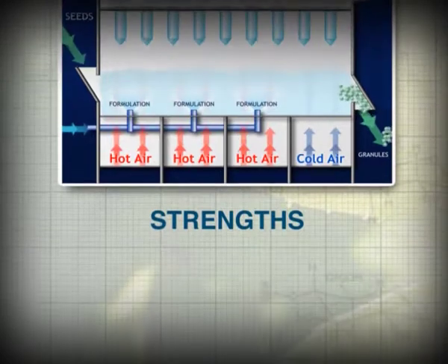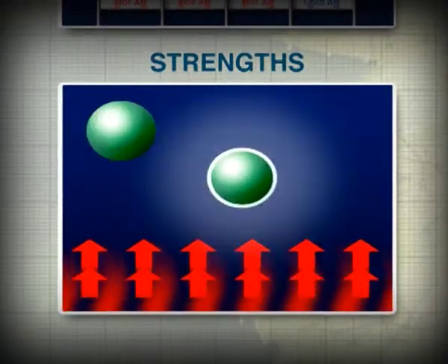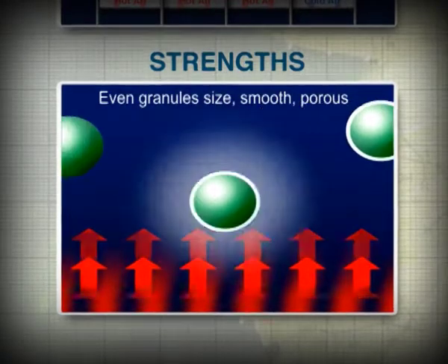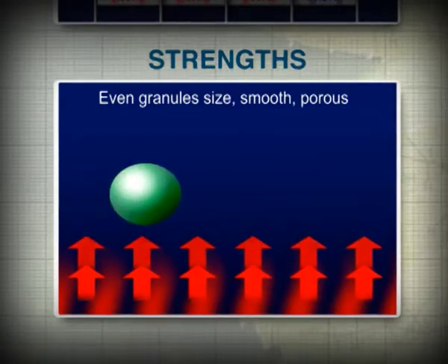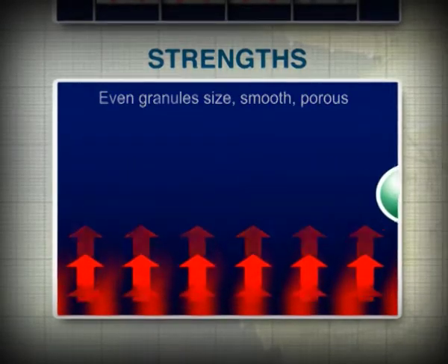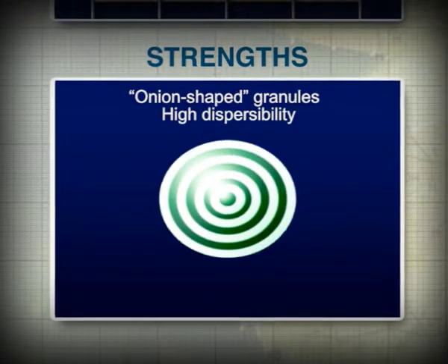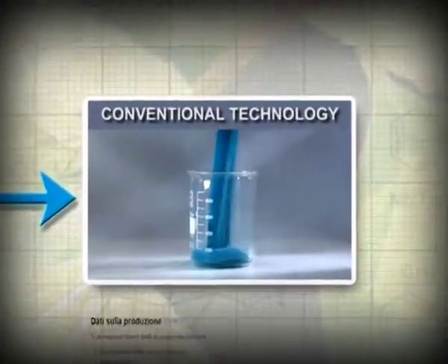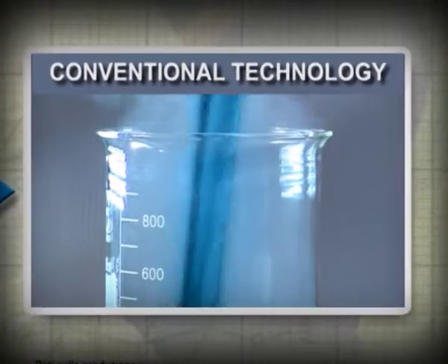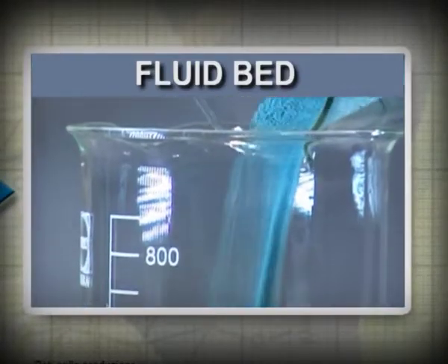The advantages of the fluid bed technology are clear. The granules are more uniform in size, they are onion-shaped, easily dispersible in water, with optimal consistency and a smooth and porous surface that reduces abrasion, preventing the formation of dust. Unlike other copper products available on the market, Badge X2 doesn't produce dust when poured dry, making it considerably safer and eco-friendly to handle.